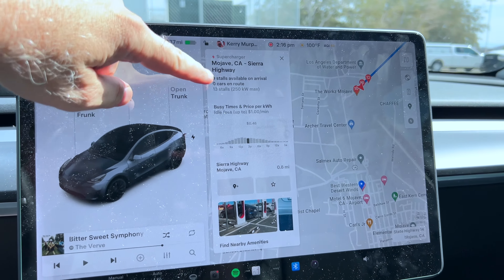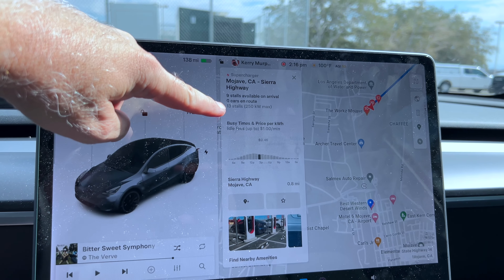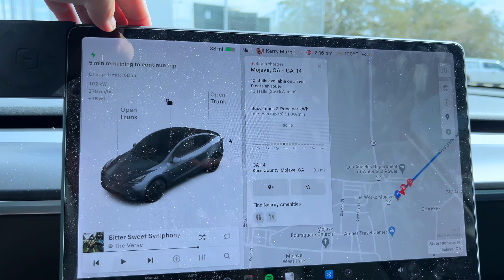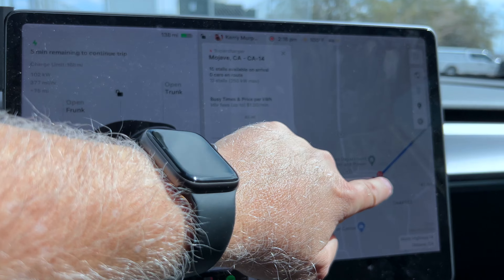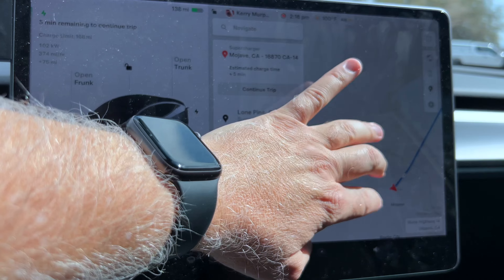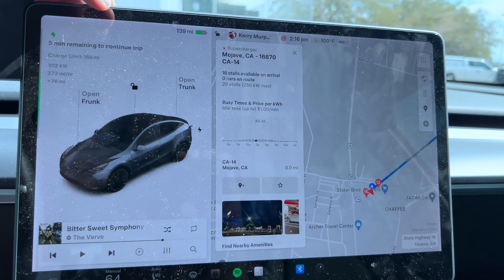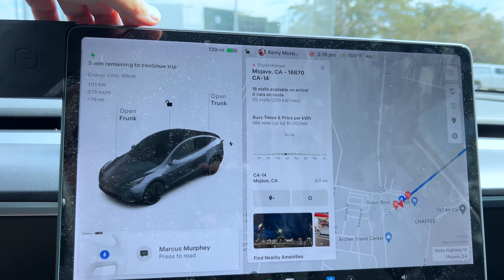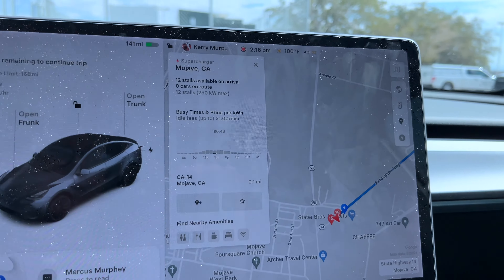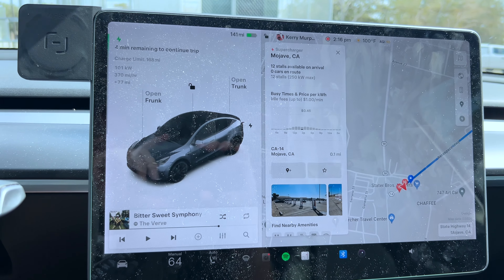Let's take a look at Mojave and all the stalls available. That first location is 13 stalls - interesting number. Then we've got a 12-stall. Then the one we're at right now is a 20-stall, and that makes sense because there are two of us here. The last one is a 12-stall. So all in all, tons and tons of supercharger stalls and locations.